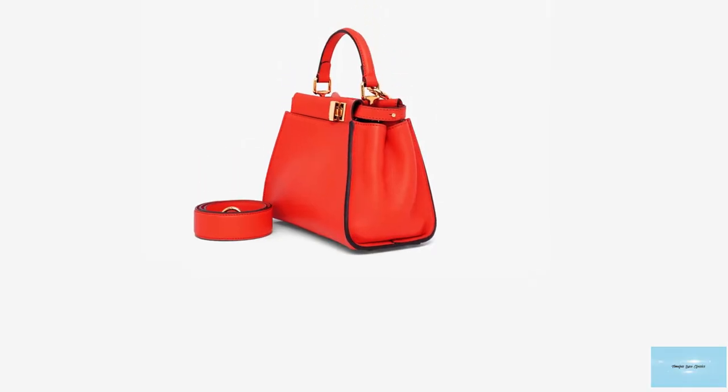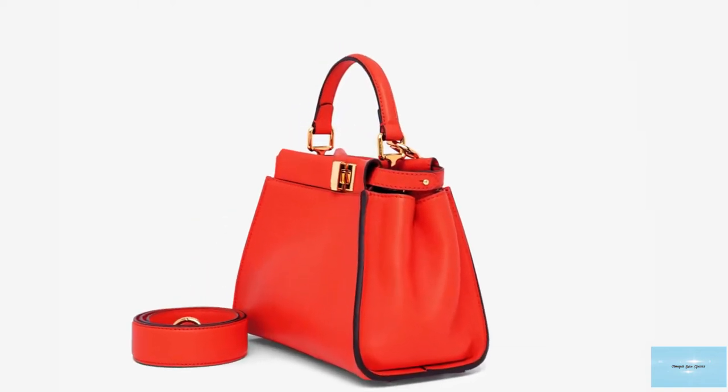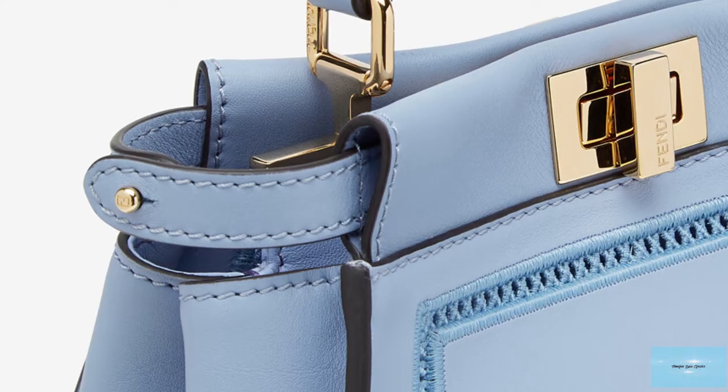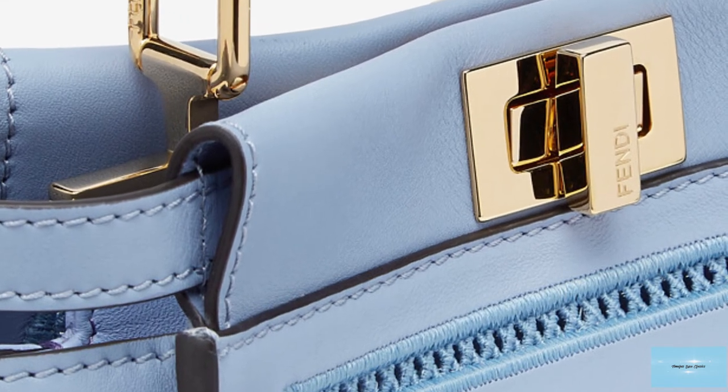The micro is the smallest size, suitable for all your essentials on a night out. The mini and the regular are ideal as everyday bags. The large size is the biggest and perfect for any busy woman on the go, ideal for professional work settings and all your everyday work items.